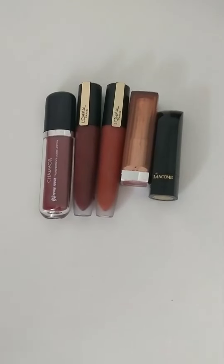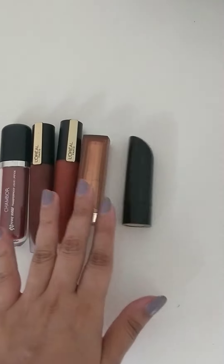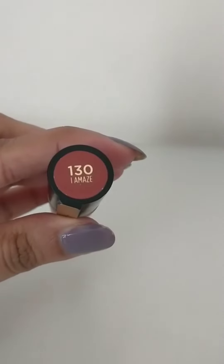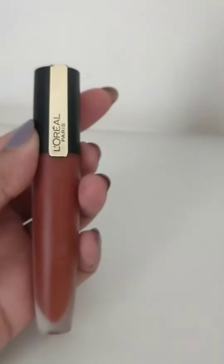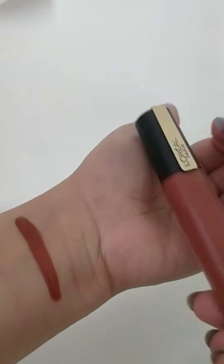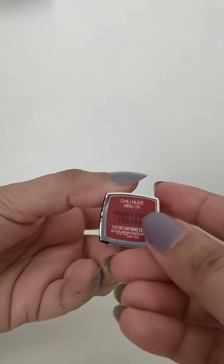Hi guys, today I'm going to show you my top 5 favorite lipsticks, so let's get started. The first one is the L'Oreal lipstick in the shade 130 'I Amaze'. It is a beautiful brown-orange color. This is perfect for everyday wear — you can wear this in the office, in college, or in any casual outing.